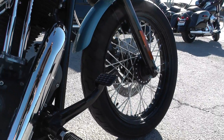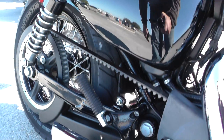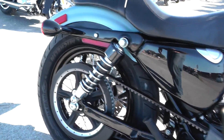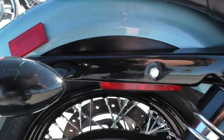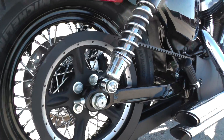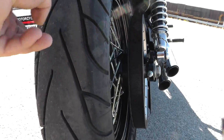This one's got forward controls on it. It's got a two-up seat. You got your passenger pegs down here. Got a little bit of scratching on this rear turn signal up here. Adjustable rear shocks. Brand new Michelin Commander 2 tire — still got the hairs on it.